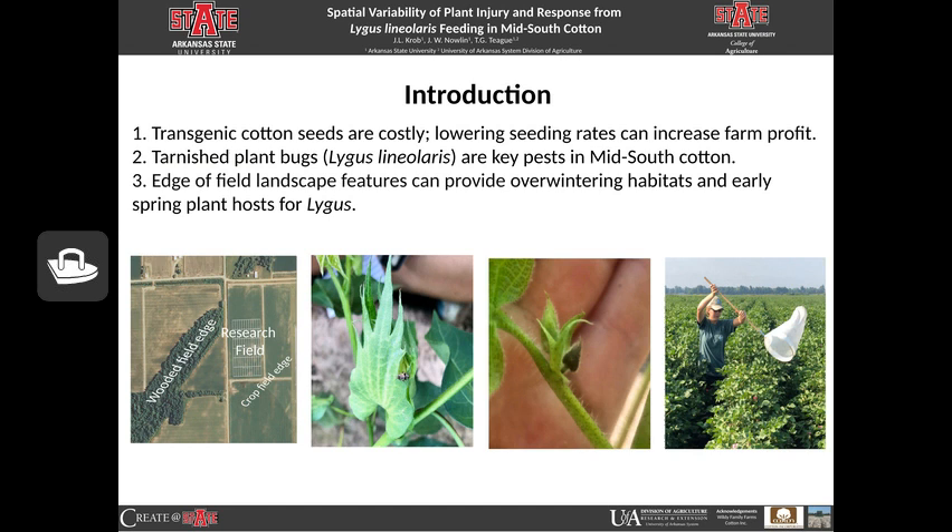I will explain if you follow my pointer. This is the research field located in Manila, Arkansas. The wooded field edge is where the lygus overwinter. In the spring, they move into the crop field edge, which has early spring hosts — different weeds that the lygus will feed on. And then when the cotton forms floral buds, which is what I've put a square around, the lygus will begin feeding on these buds. When the lygus feed on the buds, it causes them to be damaged and fall off, so the square will not develop into a cotton boll, which can reduce yield.